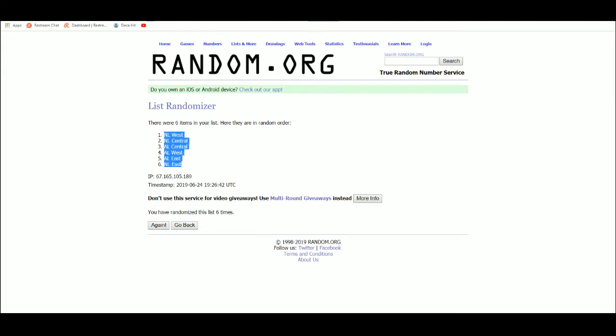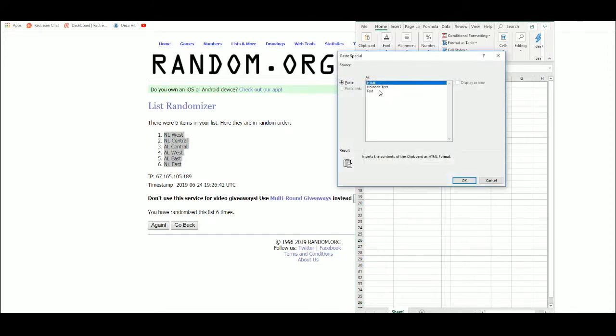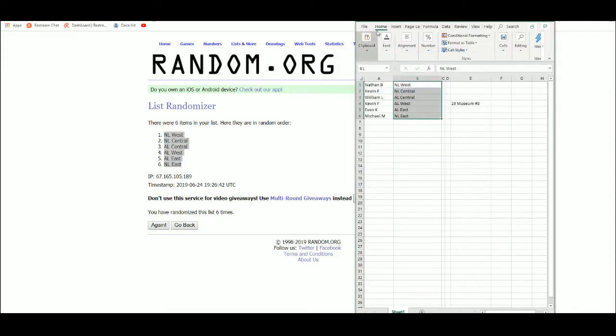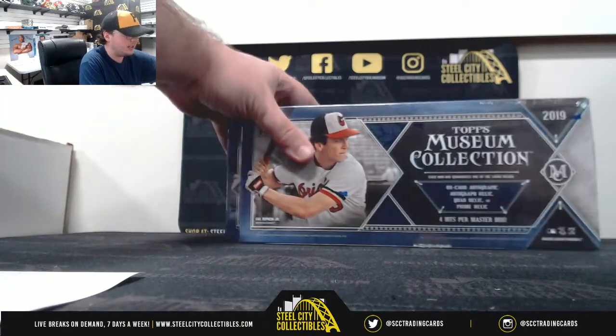NL West up top, NL East on the bottom. Nathan B with the NL West, Kevin F with the NL Central, William L with the AL Central, Kevin F with the AL West, Evan K with the AL East, and Michael M with the NL East. Alright, let's come back over here — good luck everybody.